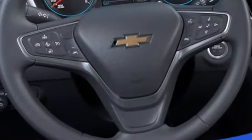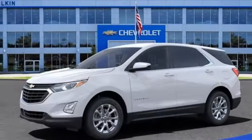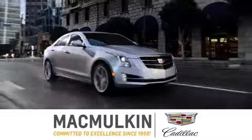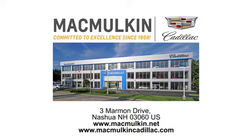There's more than a century of ingenuity and significance in every Chevy. The time is now. See it for yourself today. Call, click, or stop into McMulkin Cadillac today. We've been committed to excellence since 1958.